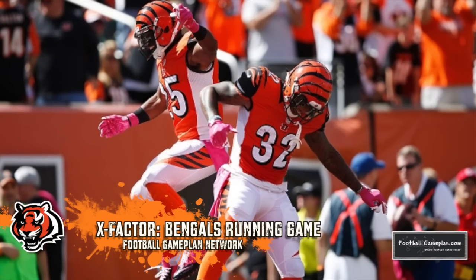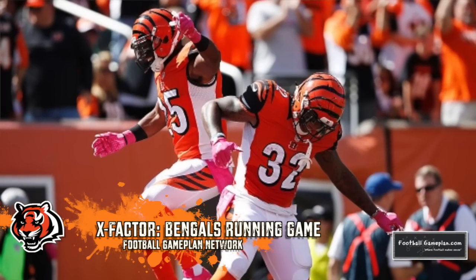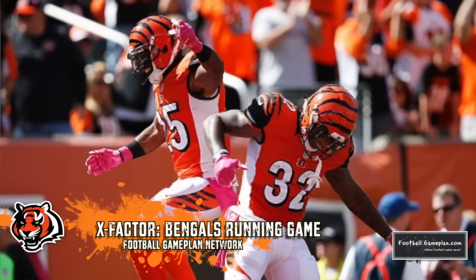As far as the Bengals are concerned, my X-factor is running the football. This is a week where they really have to find balance on offense because the Texans' defense is not that bad — they're allowing only 227 yards passing per game, making it difficult for opposing teams to throw on them. Andy Dalton is playing at an MVP clip, but this is a week where Gio Bernard and Jeremy Hill can get things going. The Bengals need to run the football and find balance. I have them winning this game — it's going to be a low-scoring one; I have them winning 21-17.